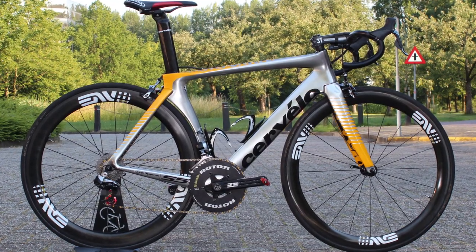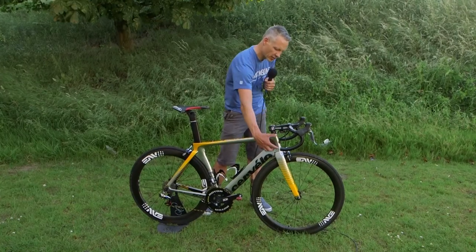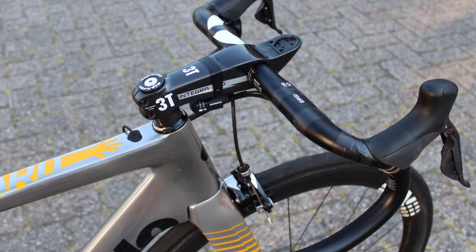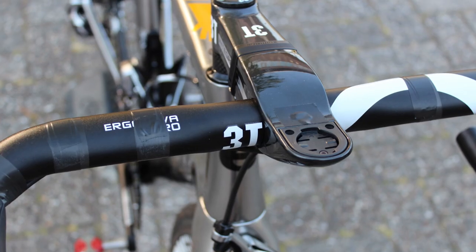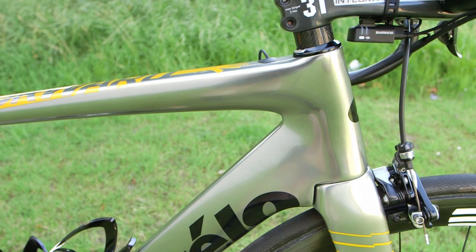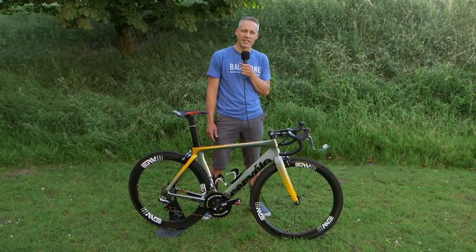What's new on the S5 this year is that compared to years past when Cervelo had a really tall head tube and riders would often have to use a pretty extreme angle on the stems, the head tube's shorter this year, so not only is he using a straight stem, but he's even putting spacers underneath, which is fairly unusual to see in the pro peloton.